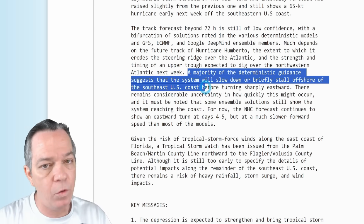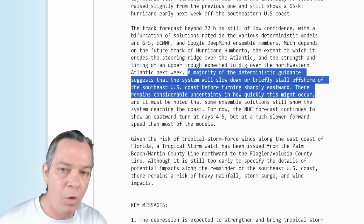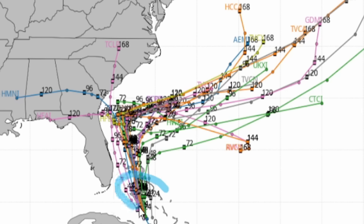The National Hurricane Center states that a majority of deterministic guidance suggests the system will slow down or briefly stall offshore of the southeast U.S. coast before turning sharply eastward, but there remains considerable uncertainty in how quickly this might occur. Looking at the ensembles through 48 hours, there's spread on the east or west side, with 72-hour solutions diverging further — it's more likely to stay along that center line, then curve westward.